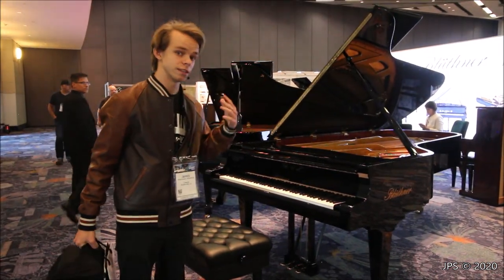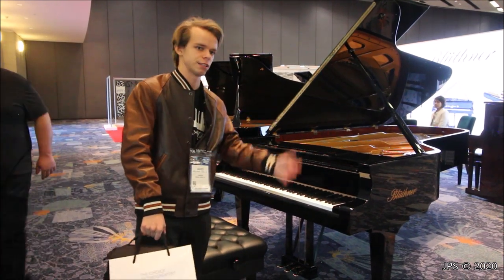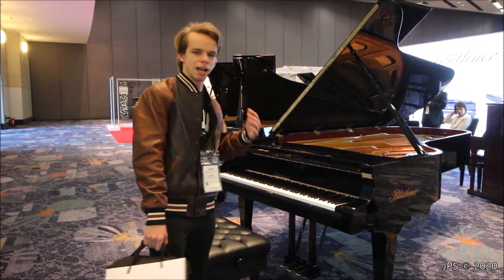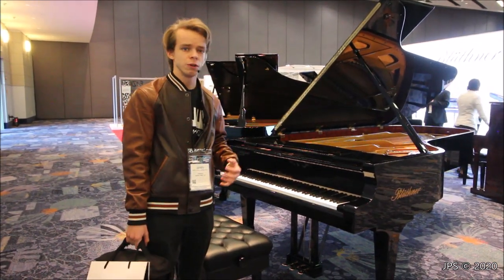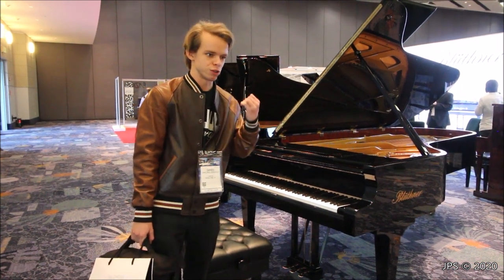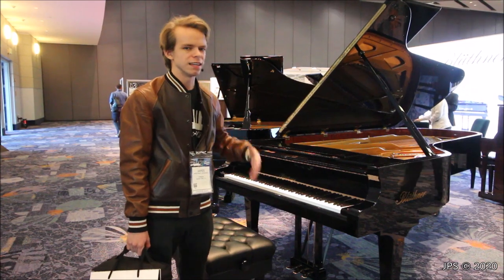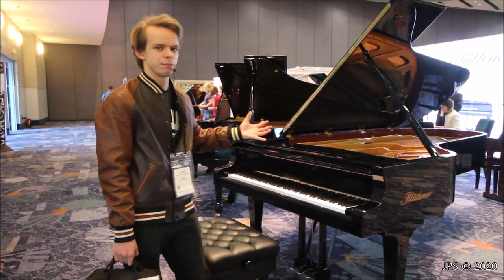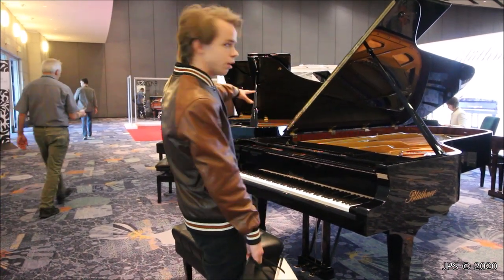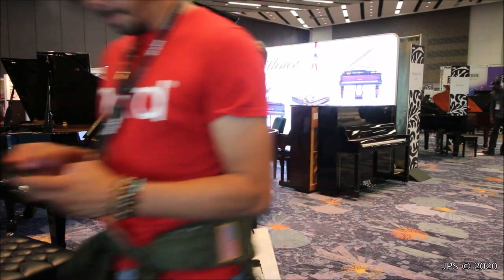Speaking of a piano maker that actually is good — Bluthner certainly is one of those. This is their Model 1, their concert grand. Bluthner, much like Bechstein, has a couple of different lines: they've got Ermler and Heisler as lower-end models. But the Bluthner pianos with the Bluthner name are absolutely fantastic instruments, especially when voiced by Knut Bluthner, who is Dr. Christian Bluthner's brother. He does a fantastic job giving them a warm, rich tone. The pianos here at the NAMM show have a bit of a brighter tone — a warm, mellow piano in a noisy environment isn't going to perform as well as a bright, punchy one — but I've done videos of Bluthners voiced by Knut Bluthner that were absolutely beautiful.